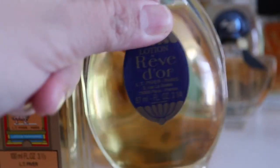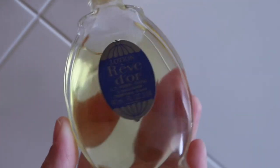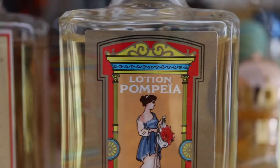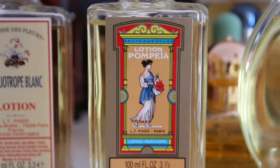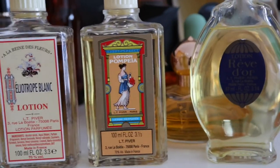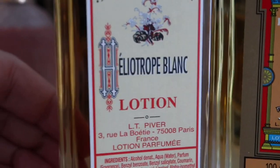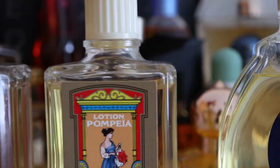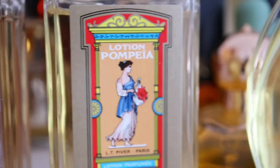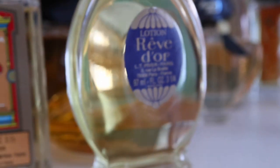This one is Rev Dior, the strongest of the three — it has incense and a lot of spicy florals, making it the most challenging. Pea is a spicy aromatic floral. Heliotrope Blanc, on the other hand, is friendlier because it has heliotrope, almond, and vanilla. These two others require you to love vintage fragrances: one is a very spicy and almost herbal floral, while Rev Dior is incense-y, metallic, and a very strong floral as well.